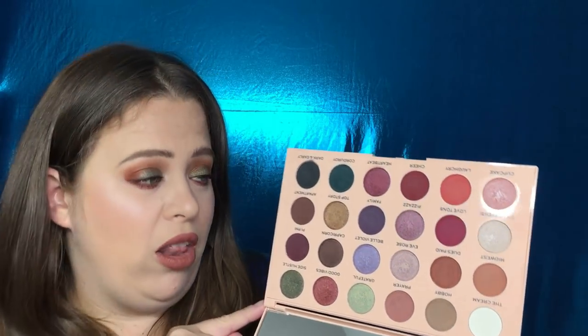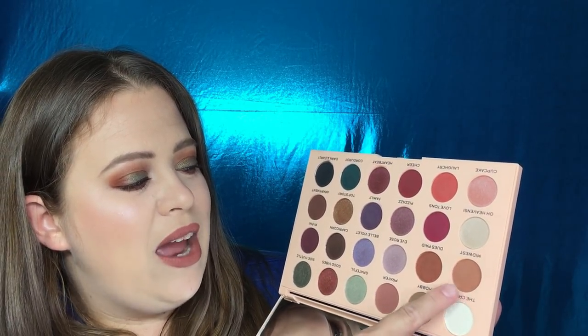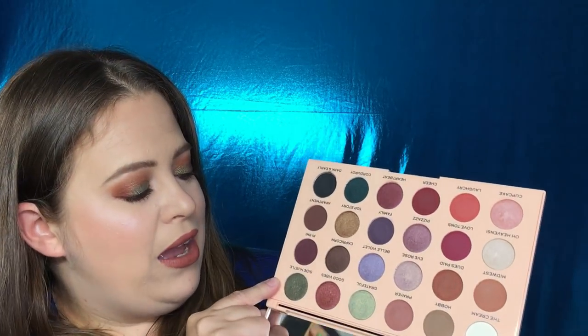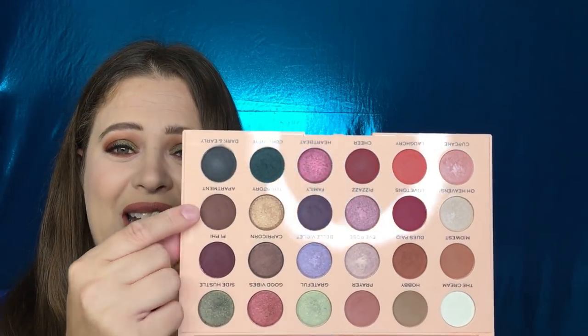This palette runs for $20. What I have on my eyes today is Hobby, Midwest, Deuce Paid, Side Hustle, and just on my inner corner on top of Side Hustle I used Grateful. For my outer V and lower lash line, I used Apartment. I really enjoy the way this look turned out — I kind of get that fall vibes feeling. I definitely want to do a video on this eye look.